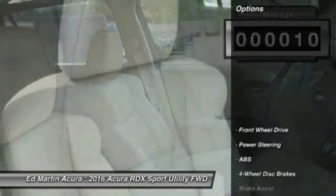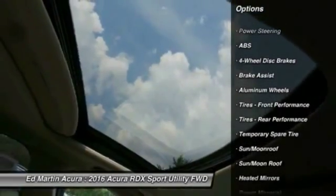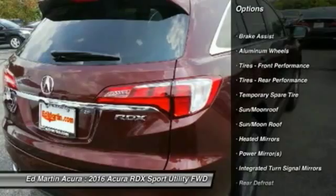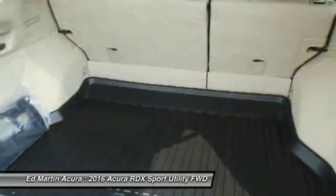Here are some of this vehicle's great options: anti-lock braking system, power lift gate, keyless entry, steering wheel audio controls, power passenger seat, Bluetooth, moonroof, leather wrapped steering wheel, power steering, adjustable steering wheel.